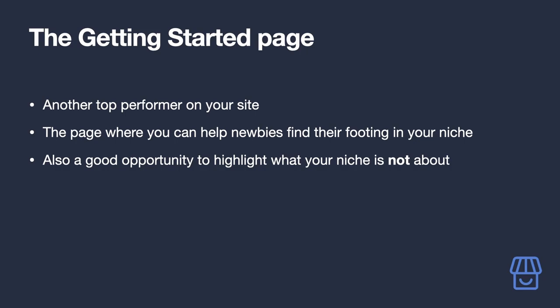Another page that will perform well is your Getting Started page. If someone was brand new to your niche, what do they need to know? This is where all that information would go. If you've got a lot of previous content, this is a great place to link to it. It's also a good opportunity to highlight what you don't offer, dispel myths about your niche, and set clear boundaries on what's not covered.